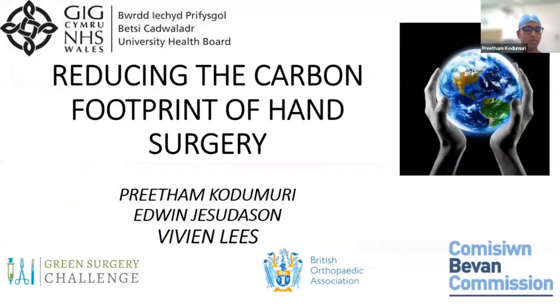Thank you very much for this opportunity. This is a small project we did in North Wales across a couple of hospitals. I'm Pritham. My background is I'm an orthopedic hand surgeon, and I did this combined with Prash Gashvidesan, who's a hand surgeon from Bangalore as well. We had a supervisor for this project — she's a plastic surgeon in Manchester.